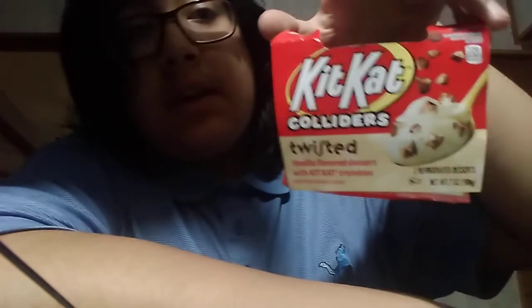Hey. There's not gonna be much to it. So this video is of course, as you should know, about Kit Kat Twisted Kit Kat Colliders.